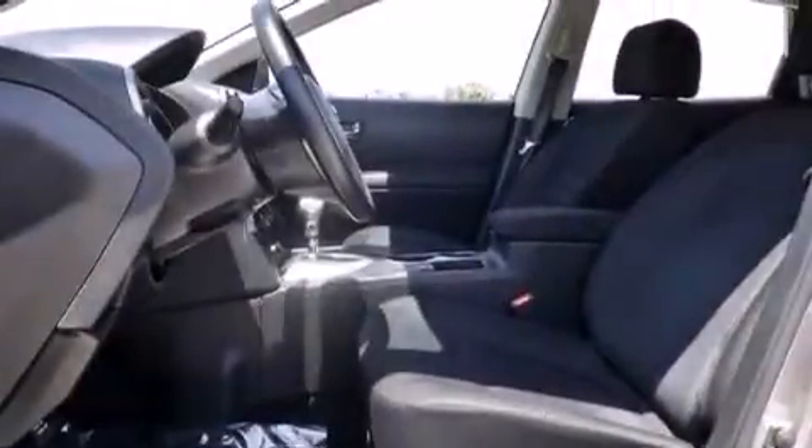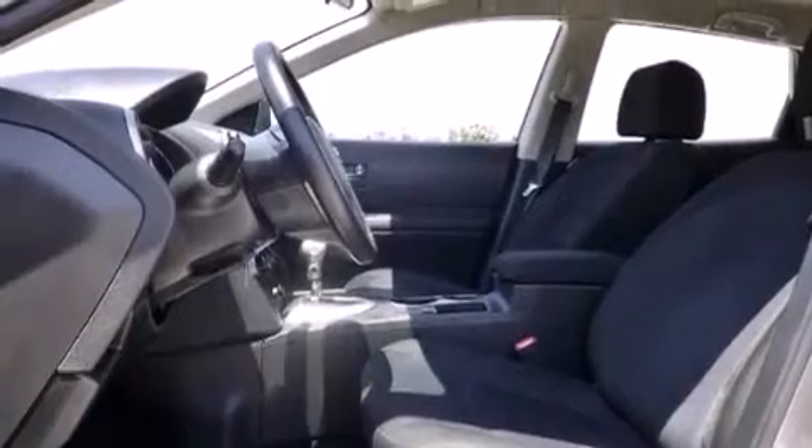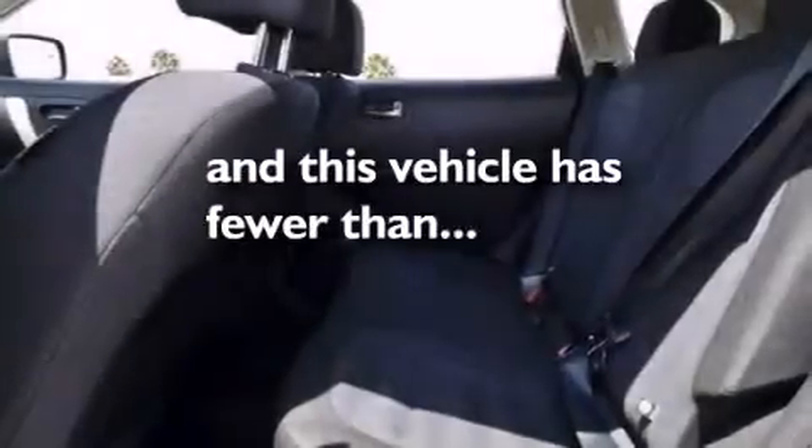Three-point seat belts for all seating positions, rear seat child-proof door locks, air conditioning, and this vehicle has less than 38,000 miles.